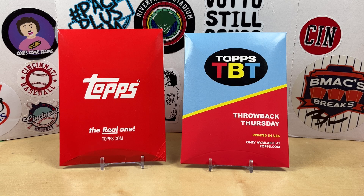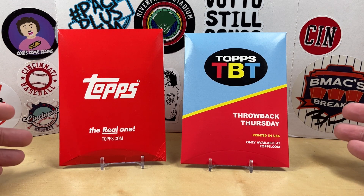Hey, what's going on everybody? Welcome back to Grizzles Cards. Hope everybody is having a good day. It's going to be a quick video today. I got a couple of Topps Throwback Thursday orders that came in — one is baseball and the other one is Star Wars.